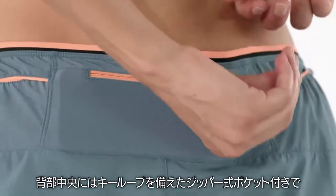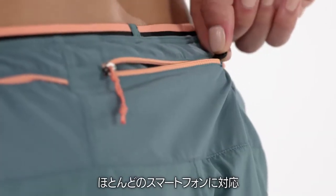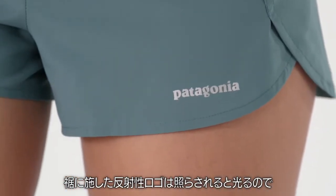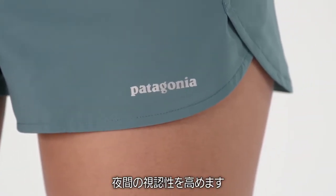On the center back, a zippered security pocket with a key loop accommodates most smartphones. On the hem, a reflective logo glows when illuminated, making you more visible at night.